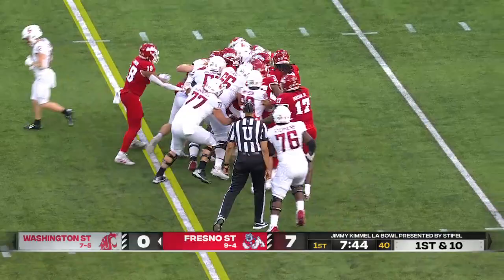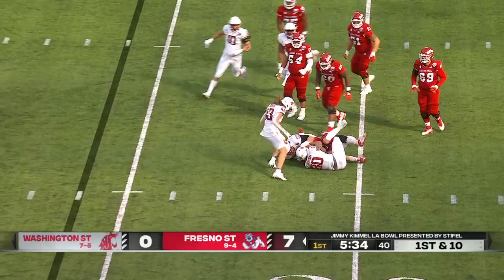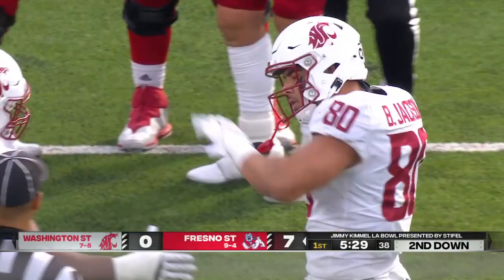Still getting that extra push down the stretch in November — there aren't many people that play better than him. Here's Hayner — can't escape the pocket that time as he was brought down by Brennan Jackson, who is top five in the Pac-12 in tackles for loss.